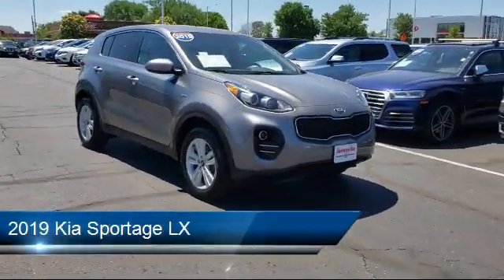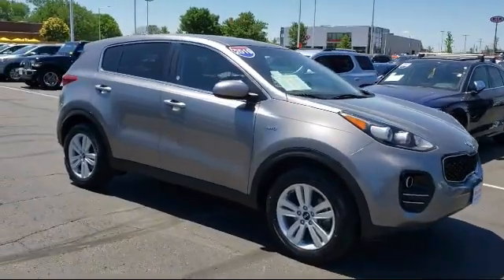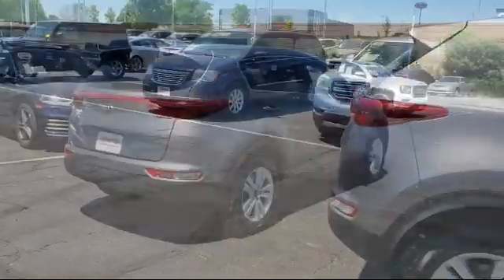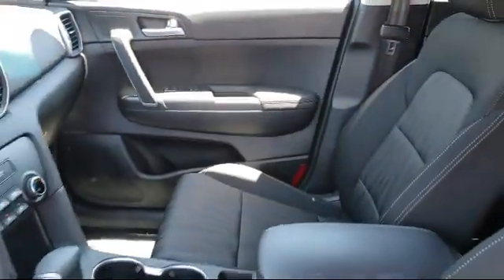It comes equipped with a rear spoiler, privacy glass, keyless entry, stability control, all-wheel drive, MP3 player, Bluetooth smartphone integration, steering wheel controls, power outside mirrors, air conditioning, and has less than 25,000 miles on the odometer.